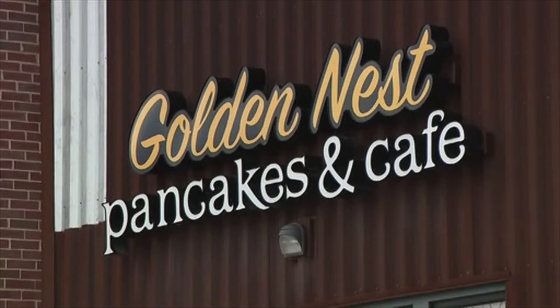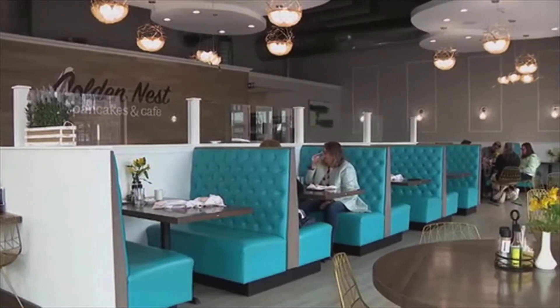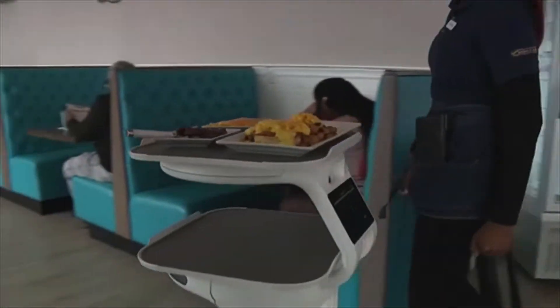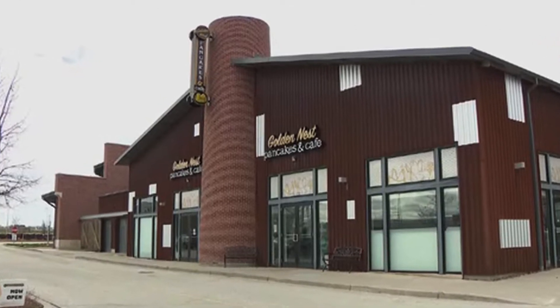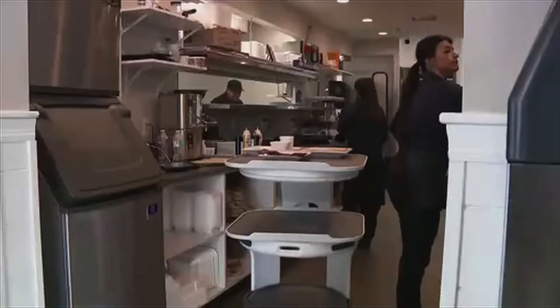A restaurant in Wisconsin is turning to tech to help deal with staffing shortages, and they're doing it with a new robot server. The restaurant's general manager, Wayne Doney, says the robot has been on staff for a week. Doney says hiring has been a challenge since Golden Nest opened in 2020. He says the robot is designed to help his staff, not replace them.